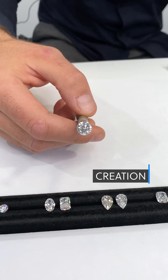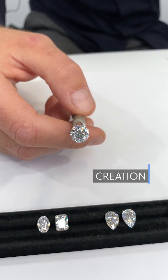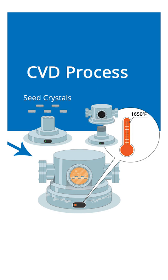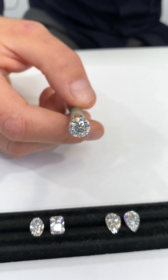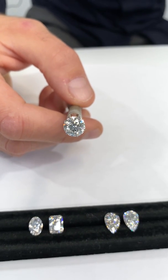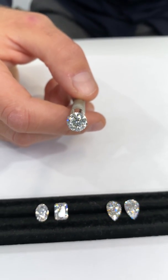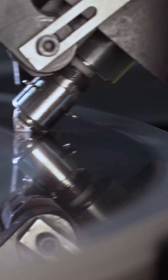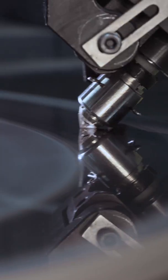Lab-grown diamonds are produced in a laboratory under conditions meant to mirror how natural diamonds are formed. Carbon atoms are exposed to high pressure and high temperature. For this reason, they are eco-friendly and ethically sourced. Everyone should know that all natural diamonds are also now subject to the Kimberley Process to ensure their sourcing method. The rough diamond created in the lab is then polished and faceted in the same way a natural diamond would be.